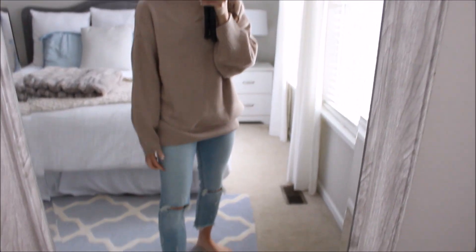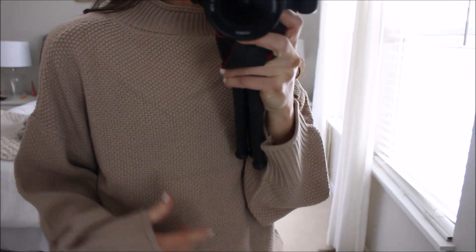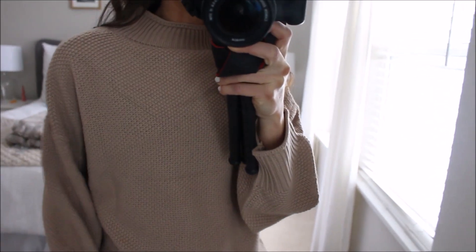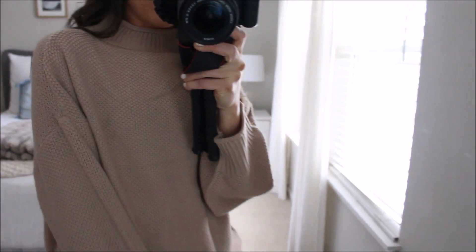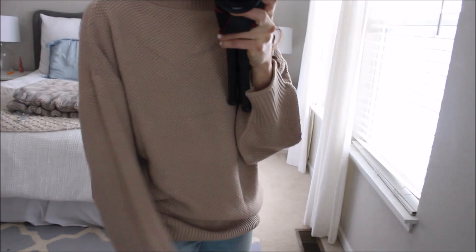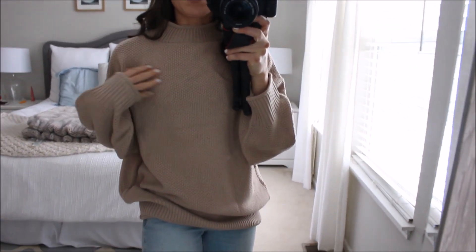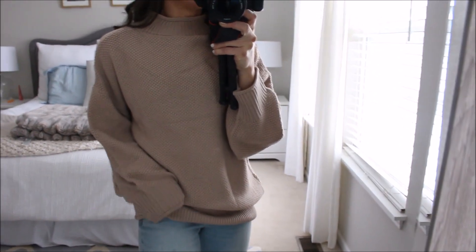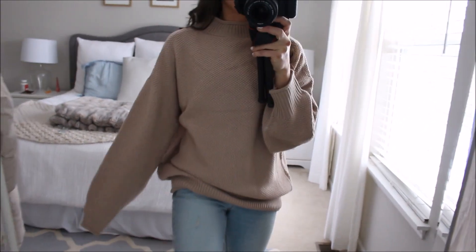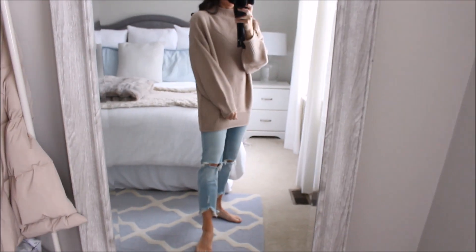I'll link my jeans down below in case you want to check them out. But I am obsessed with the texture. Clearly I need to steam it — it has some creases in it — but I just love the texture of it. The color is so pretty. It's like this kind of taupey tan color. It's obviously really, really oversized. It has a slight mock neck and the feeling of it is a cottony feel, so it's not like wool. It has no itch whatsoever. The arms are kind of long and then it actually pulls down really long.